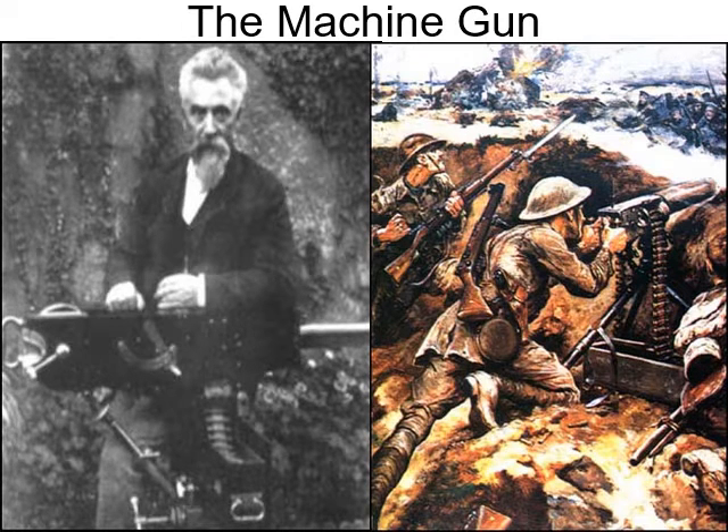Here we have the machine gun — Mr. Hiram Maxim. The machine gun was just so lethal, especially once they figured out the water cooling system where it could go for longer stretches of time. They talked about the rhythmic wave of death: as the machine gun went left, people fell; as it went right, people fell. So it was a huge player in this war — truth be told, in any conflict.